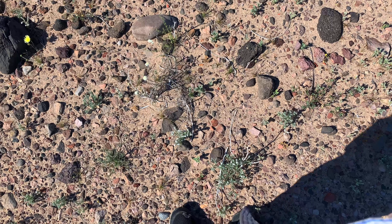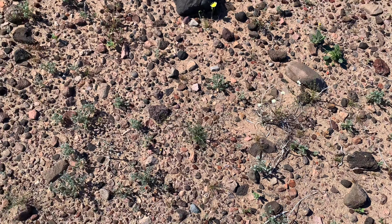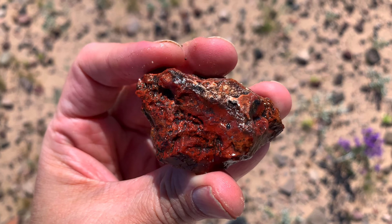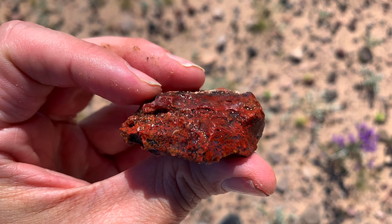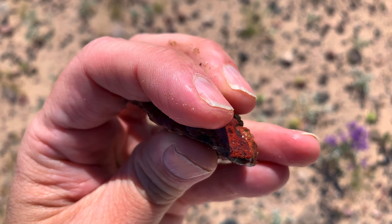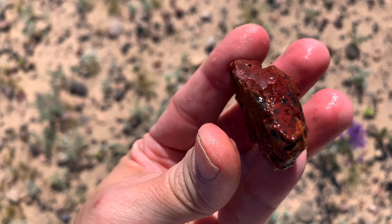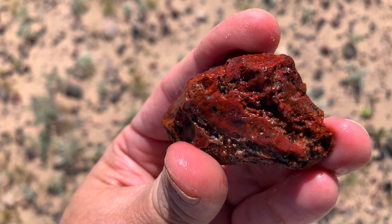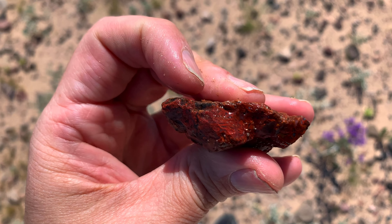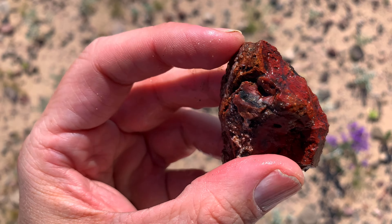Just gonna walk around in the desert having a good time, see what we can find next. Here's a nice piece — nice moss. Check out that pattern, pretty cool colors. Nice material, check it out, sweet. Y'all know I love my moss, it's pretty cool stuff.